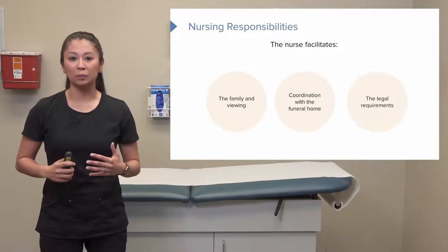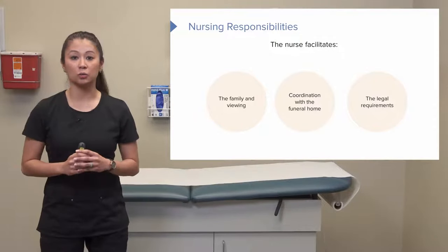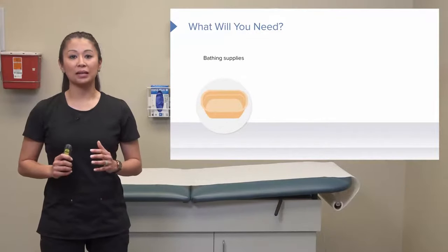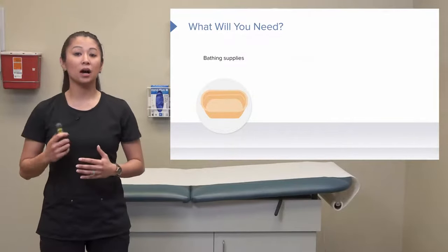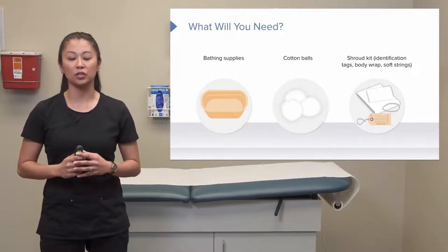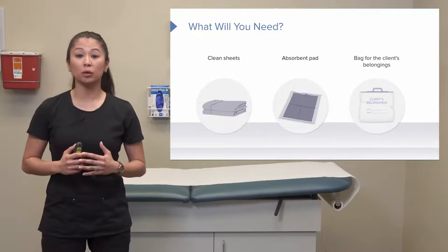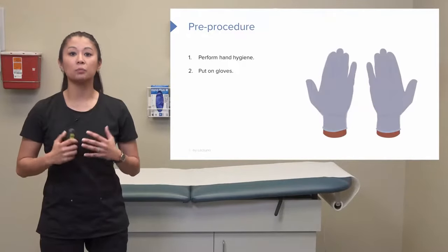There are some legal requirements that come with the patient passing. The patient may be an autopsy case or an organ and tissue donation case. There are many responsibilities, but don't forget that our family is first and foremost. In terms of supplies, we'll need bathing supplies, cotton balls, and after the patient has passed, there may be certain identification tags or body wraps needed. Also clean sheets and absorbent pads. It's really important to gather the patient's belongings, as those are important pieces the family members may want. Before getting started, perform hand hygiene and put on gloves.